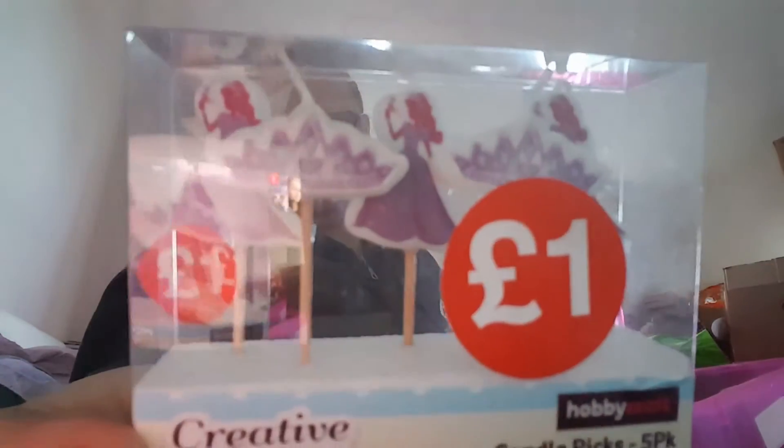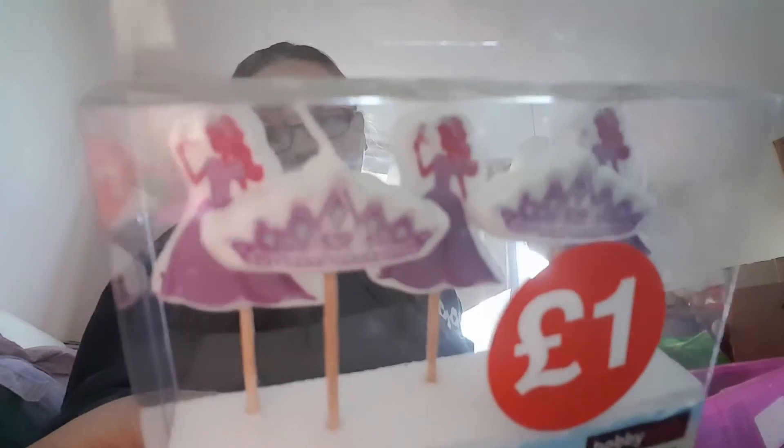I got these little punches — a pound each, down from three pounds each. I got a reindeer, a holly leaf, a snowman, and a Christmas tree. I also got these princess candles — originally two pounds, down to a pound — for my daughter's birthday. I fell in love with this felt piece with glittery stars on in baby pink, so I'm going to frame it.